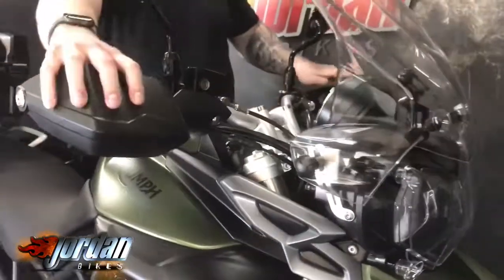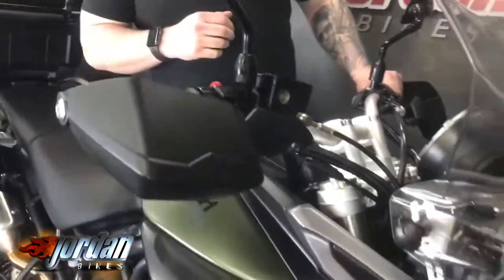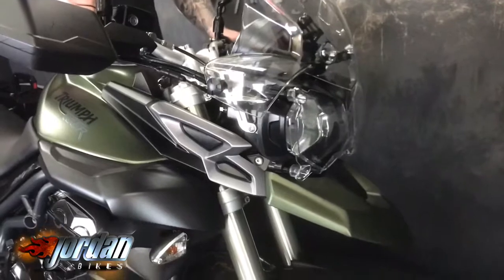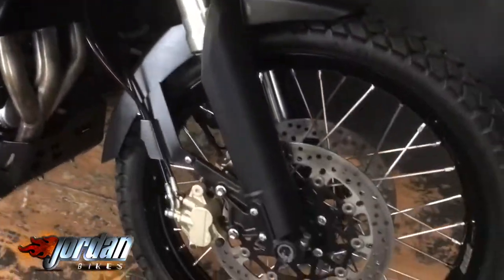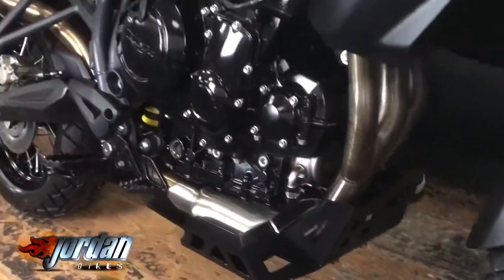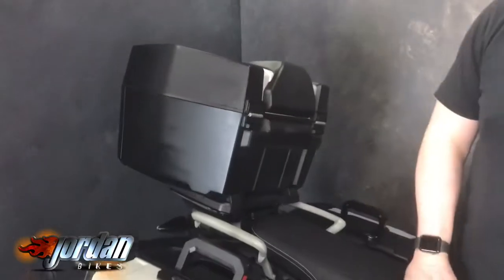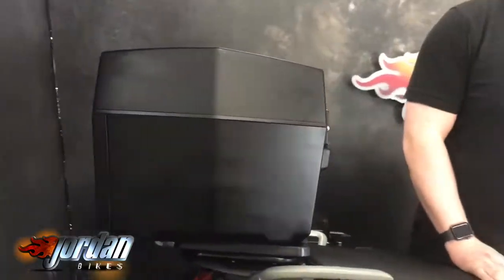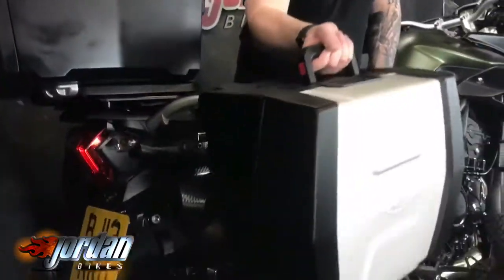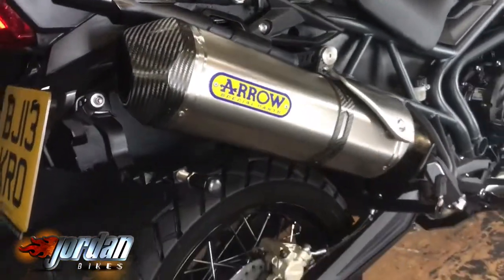It's got some billet levers which you can't see because of these lovely handguards. It's got a headlight protector, a chunky sump guard which we'll get to when we pan around, and a full three box Triumph luggage. Hidden away under this one is a nice Arrow pipe — you can see there — sounds great, we'll fire that up for you in a minute.